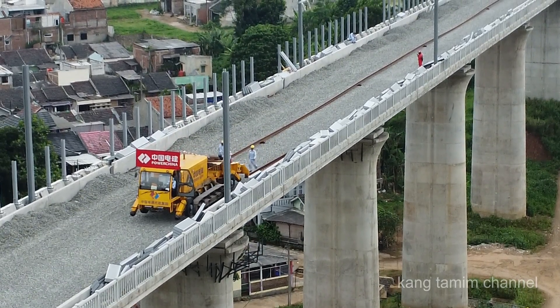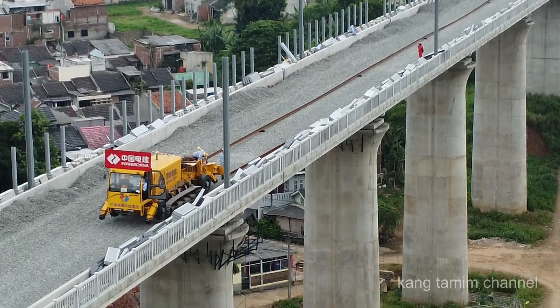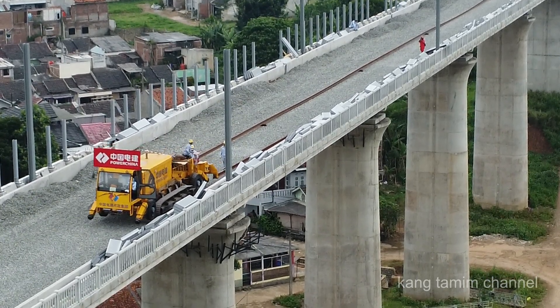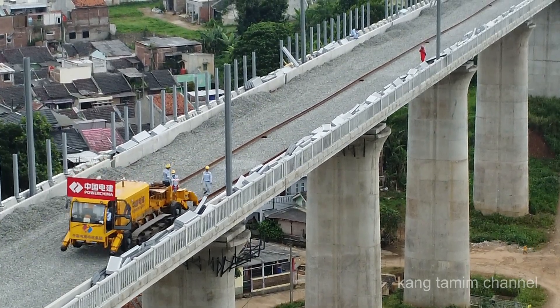Untuk melihat proses penarikan rel sepanjang 500 meter di atas trek elevatid kereta cepat Jakarta-Bandung di area jembatan baja ini, silakan simak videonya sampai tuntas.